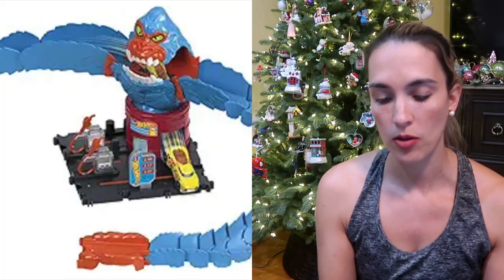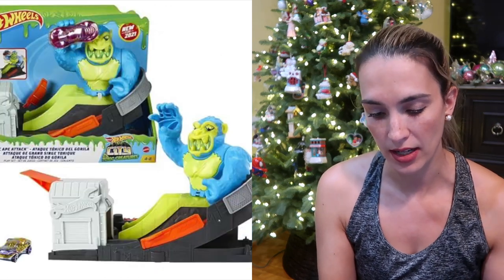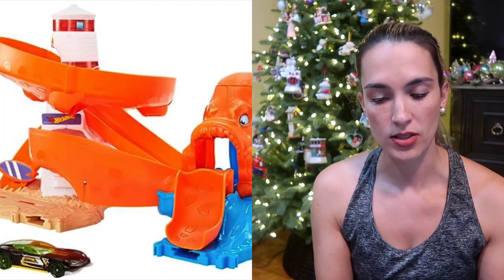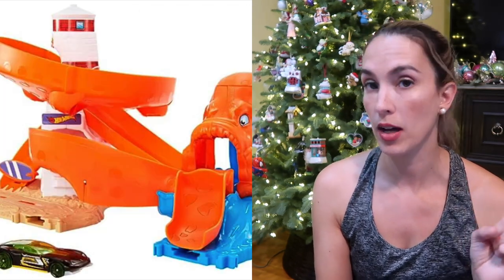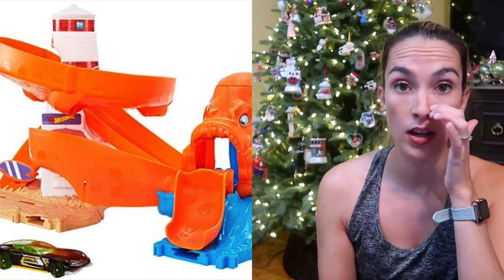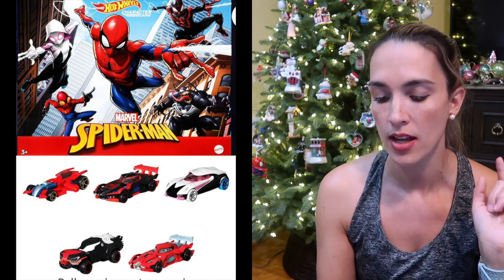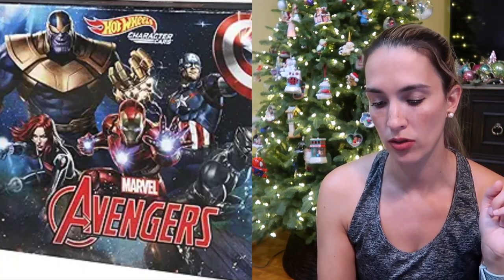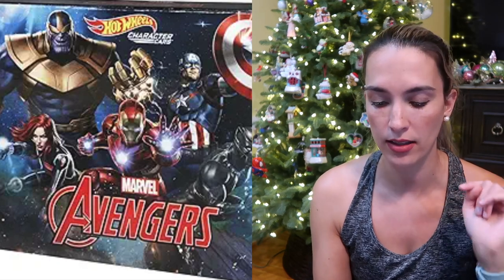We also have a bunch of other Hot Wheels tracks we love — there's a gorilla one, an ape one, and a squid one. They range in price. There's also this Spider-Man five-pack set and a Marvel or Avengers set that he loves.